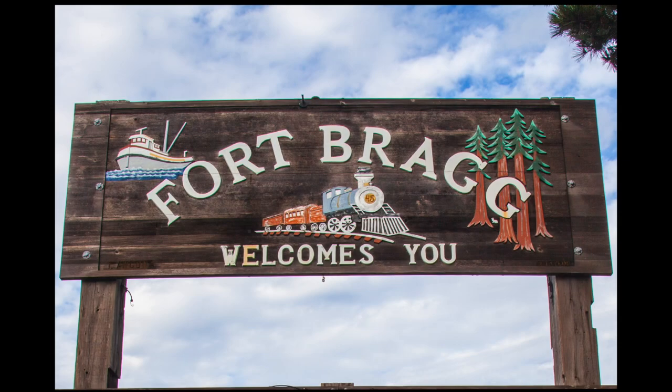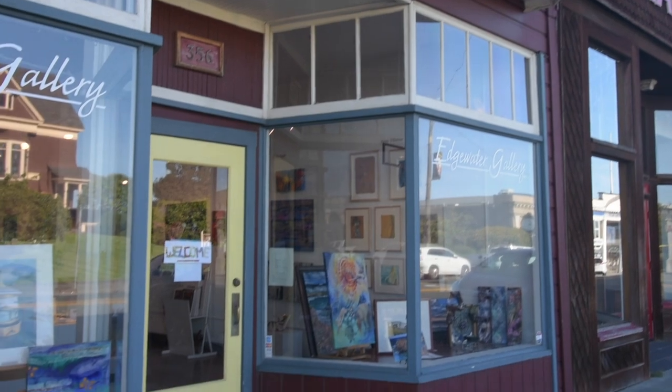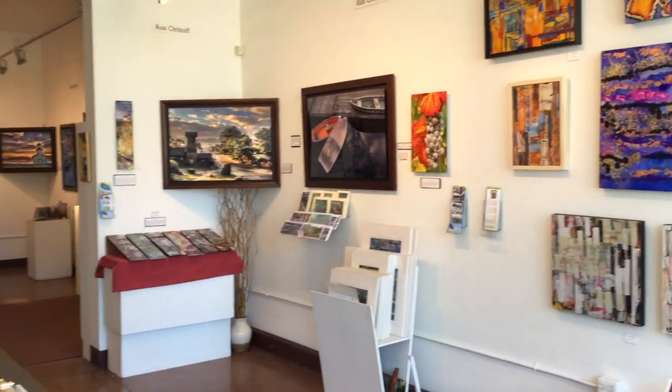The Edgewater Gallery in Fort Bragg, California, on the coast, is one of the leading venues for talented local artists, and opened its doors in 2003. Let's take a look inside.